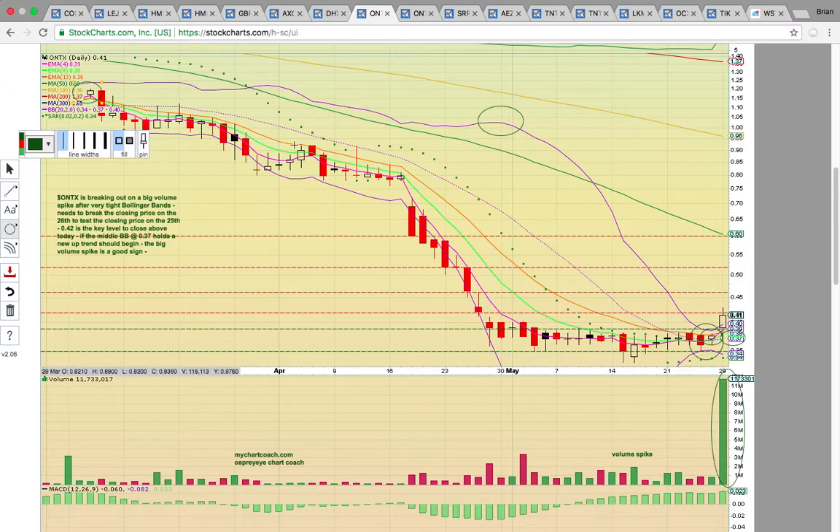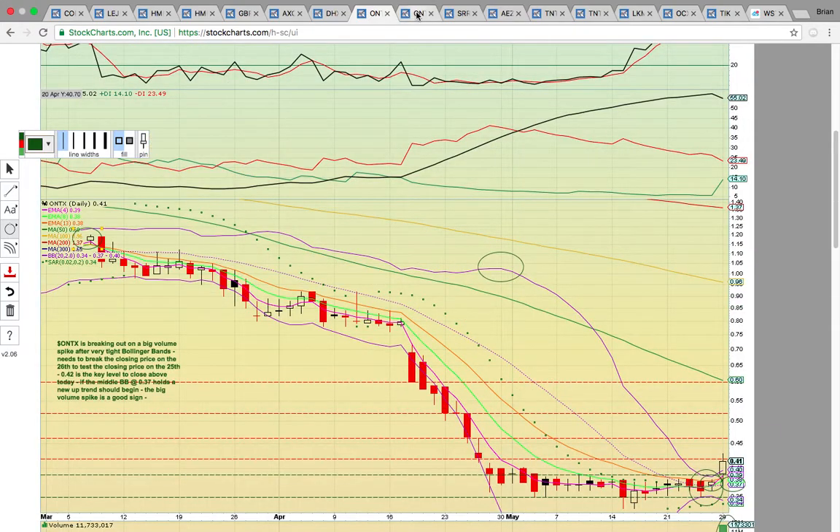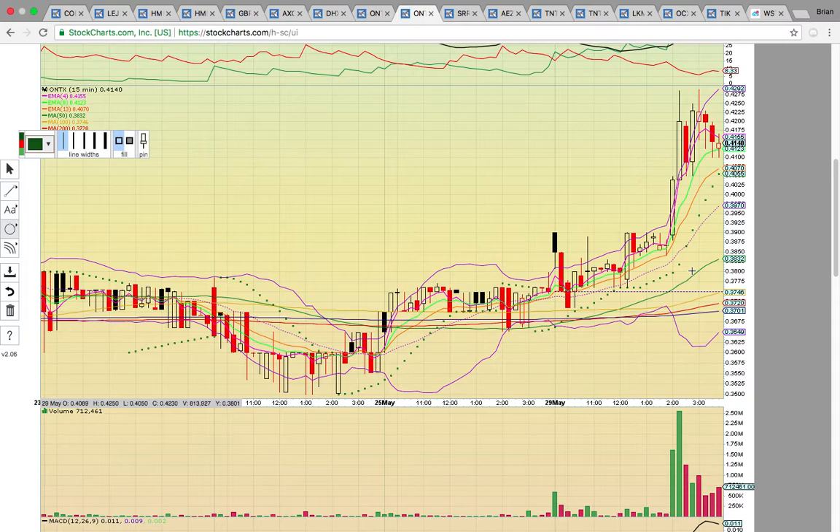On Friday, that was a huge bullish change in trend and that was your clue it was heating up. Now today you have follow-through with a huge volume spike. We'll see if it can follow through and keep pushing higher. Looking at the 15-minute chart, you can see how volume poured in at 2 o'clock. They are presenting at a conference — I believe it's June 8th, coming up next week — and I think that created the momentum for the big boost.